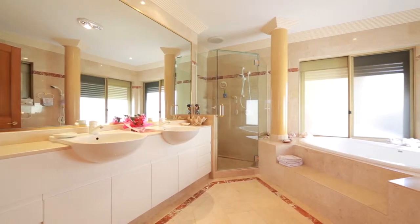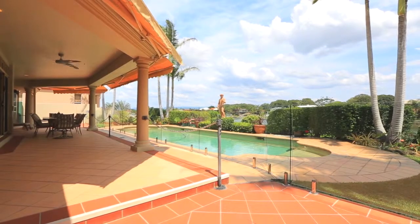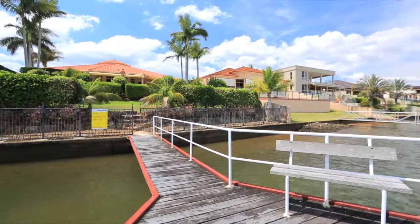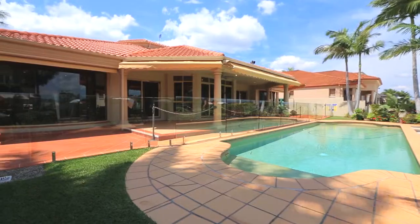Multiple water tanks, covered entertaining area, river views, large pool, manicured gardens and a jetty. 15 Bruce Small Boulevard, Benoa Waters.